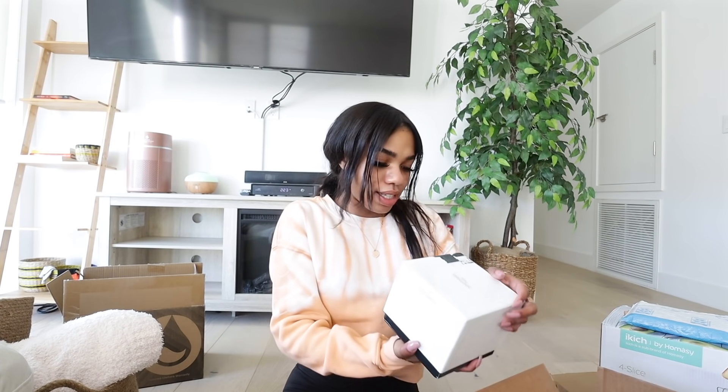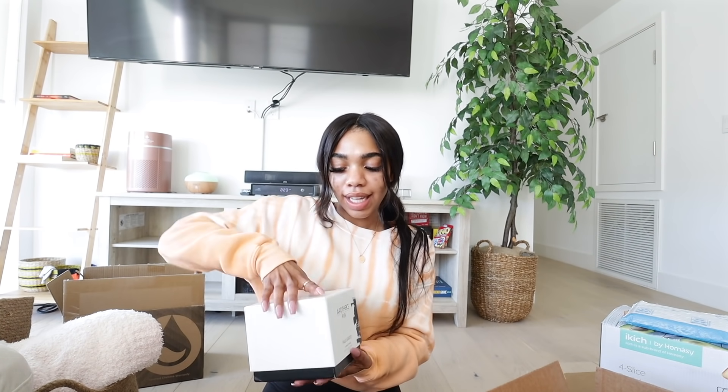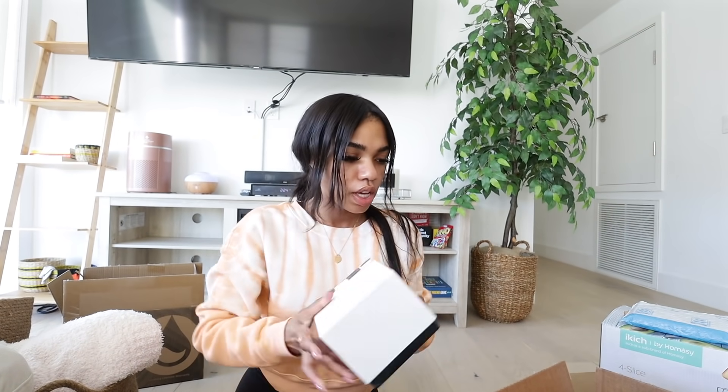Then I got this bomb candle — this isn't even from Amazon, actually, I got this from Nordstrom online, and it's for my room. Oh my god, it smells so good — kind of woodsy. I could put it on my coffee table since it's just pure white, or I might put it on top of my Chanel book. It smells incredible.